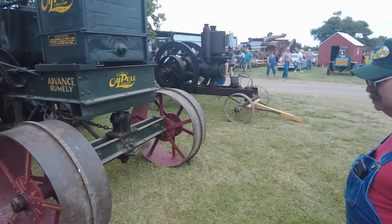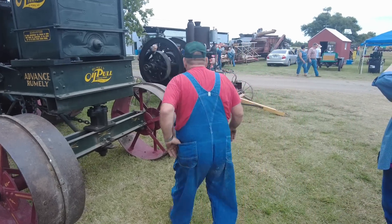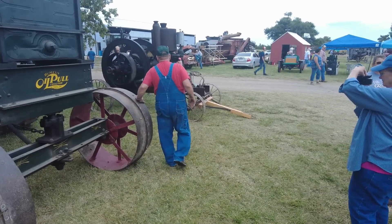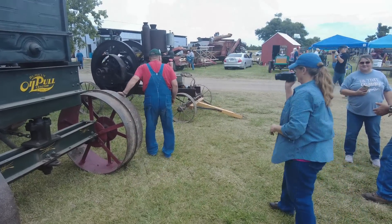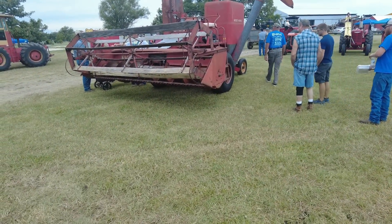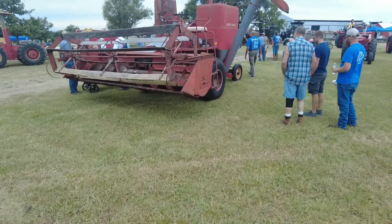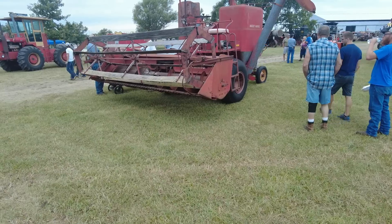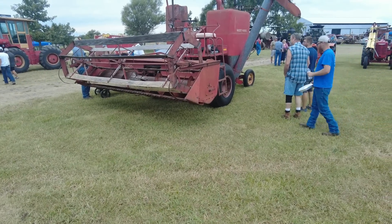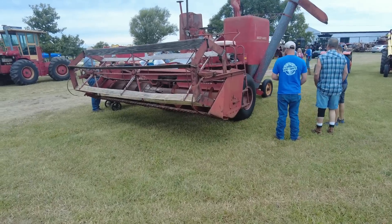Let's move on over here to some of these tractors that are a little more in the domain of what people regularly collect. Here's a little Massey Harris 26 combine — look how tiny that thing is compared to a modern machine today. That was wood and stuff on it.